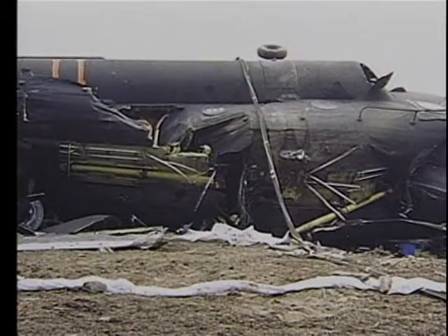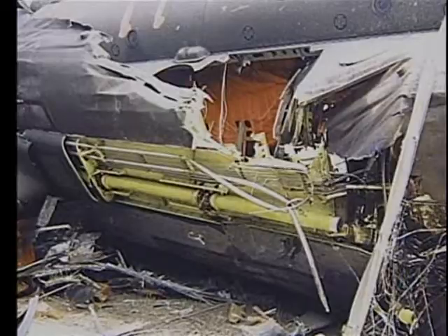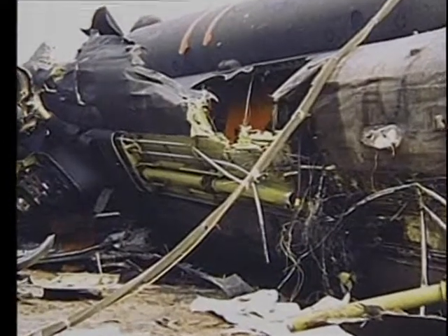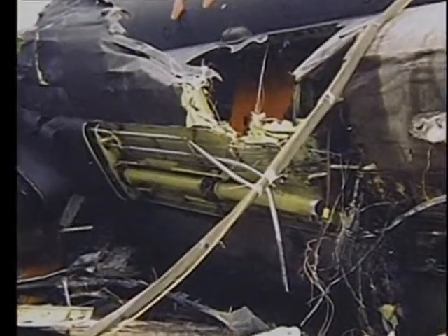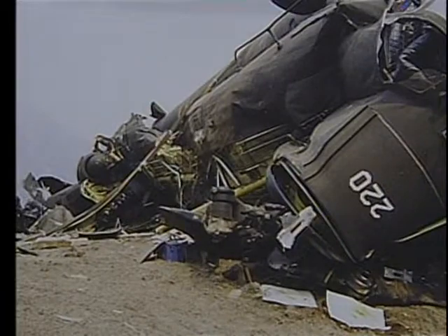All unit personnel should be briefed on the facts and circumstances of this accident, with particular emphasis placed on the importance of effective landing area reconnaissance and on how a lack of contrast can distort slope perceptions. This accident claimed one life and totally destroyed the aircraft. The estimated cost of damage is thirteen million, seven hundred seventy thousand, three hundred sixty dollars.